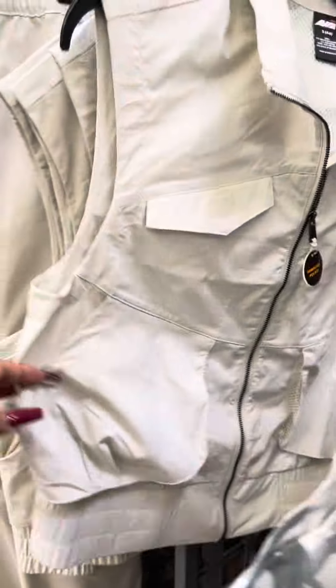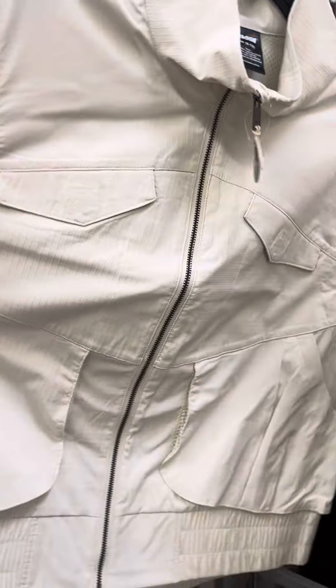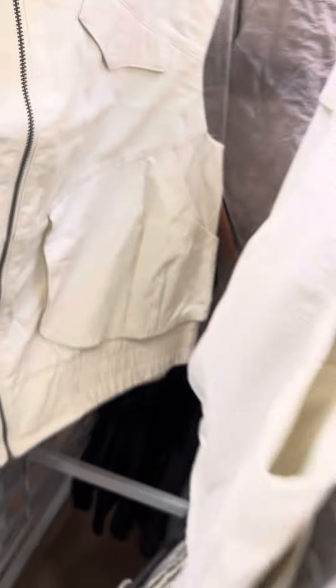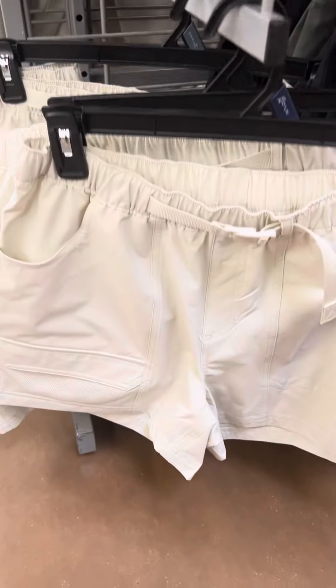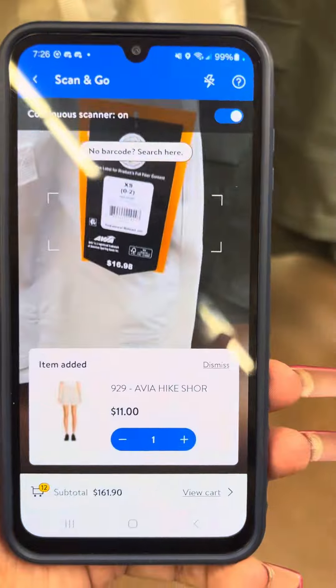They also have them in cream right here. They do have a few at this location still. These are also on clearance for $13. They also have these matching shorts right here. These are on clearance for $11.